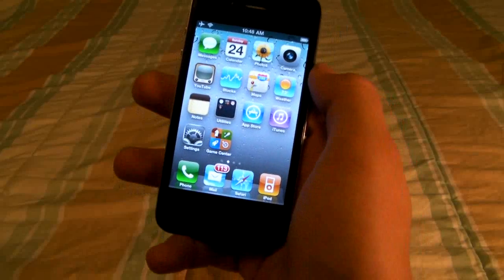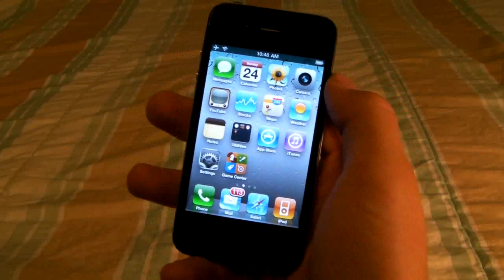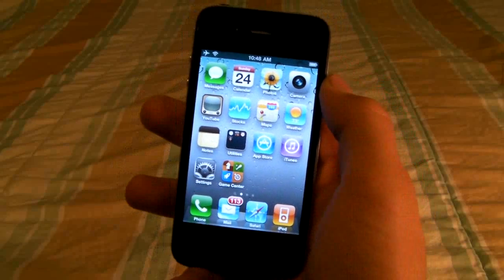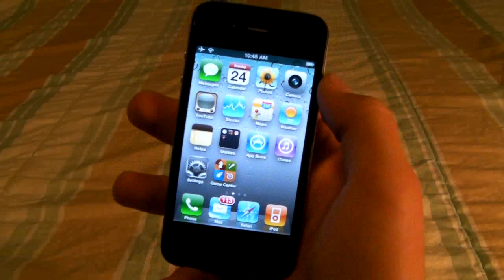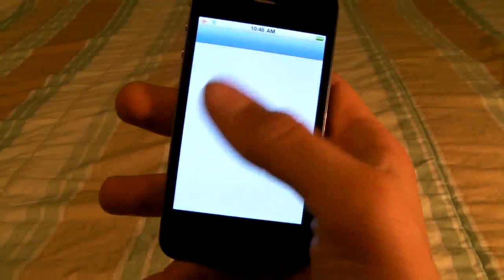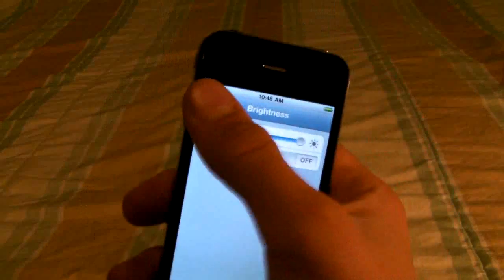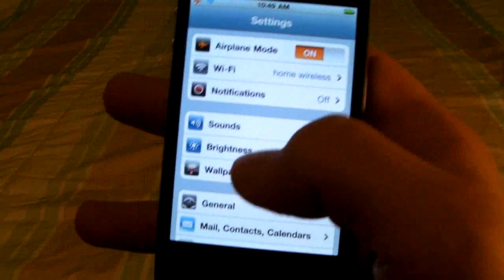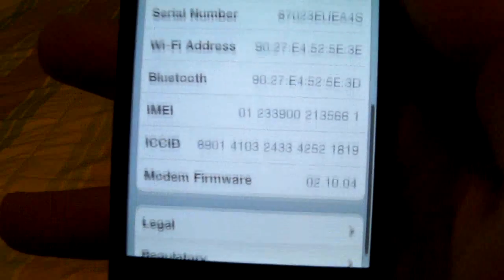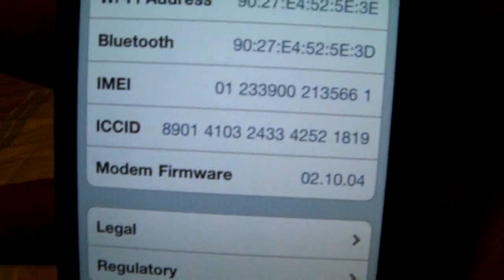Hey YouTube, this is EverythingApplePro, and the reason I'm making this video is to answer a bunch of people's questions — primarily, when will the unlock for iOS 4.1 come out? This includes basebands 5.14.02 for the iPhone 3GS and iPhone 3G, and for the iPhone 4, baseband 2.10.04.